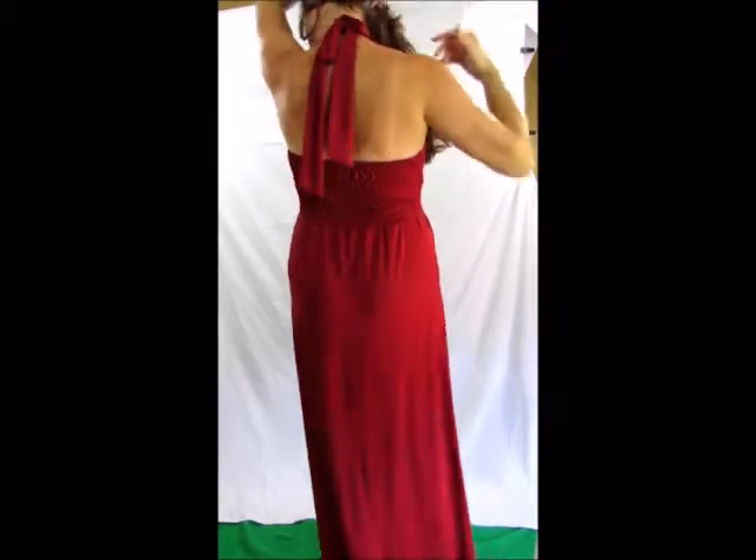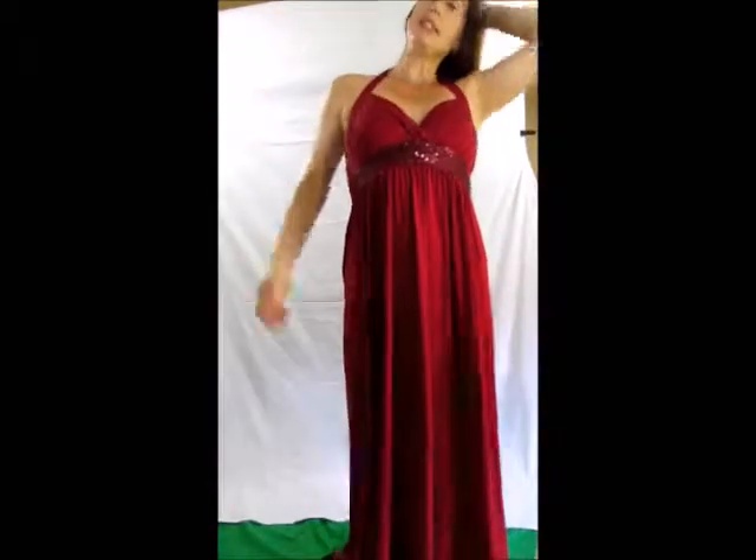Going over the back here, of course we have the halter tie. So all by itself, this dress does all of the work for you. It is beautiful.